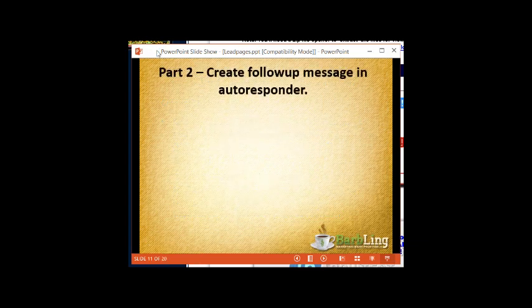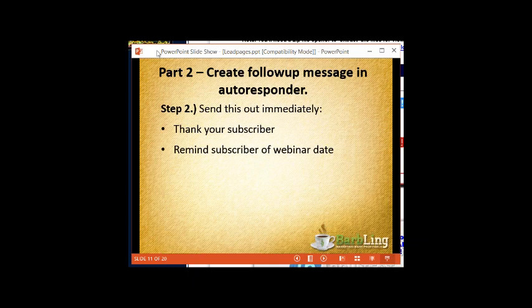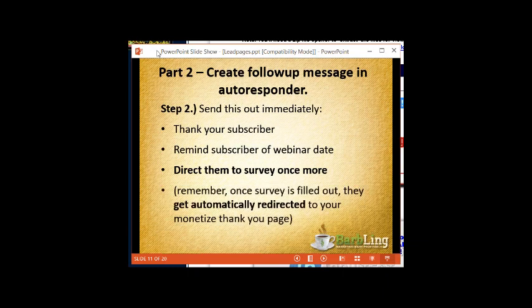Now, once you have those two deliverables done — the survey and the thank-you page — you create a follow-up message in your autoresponder. You immediately thank your subscriber, remind them of the webinar date, then direct them to the survey once more in case they missed filling it out. I cannot emphasize this enough — people are getting all this simply from filling out your squeeze page.